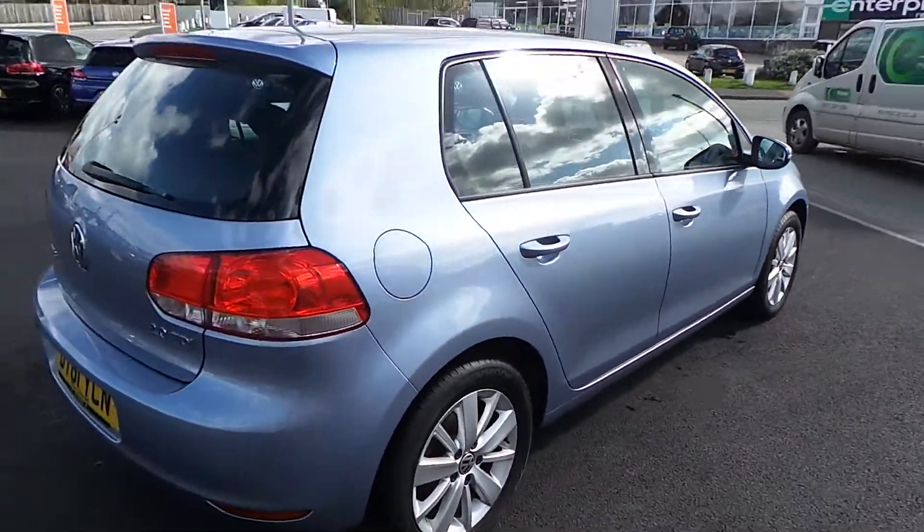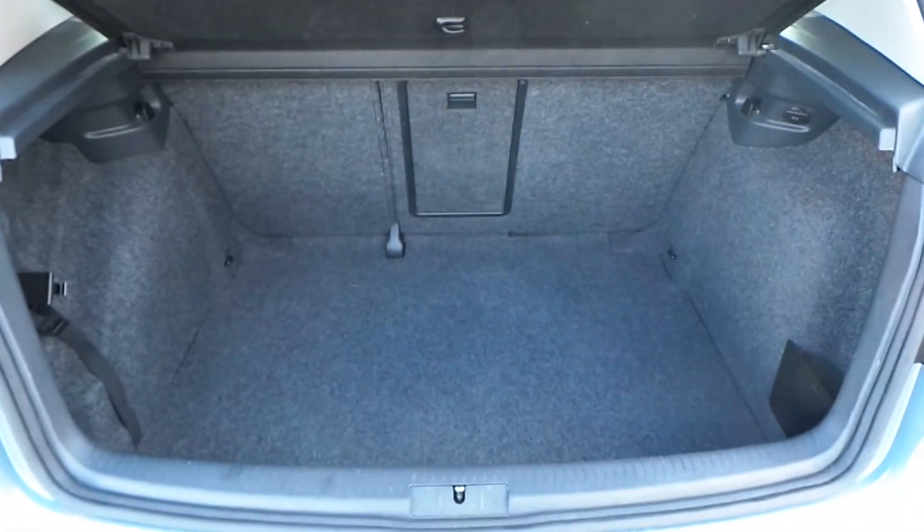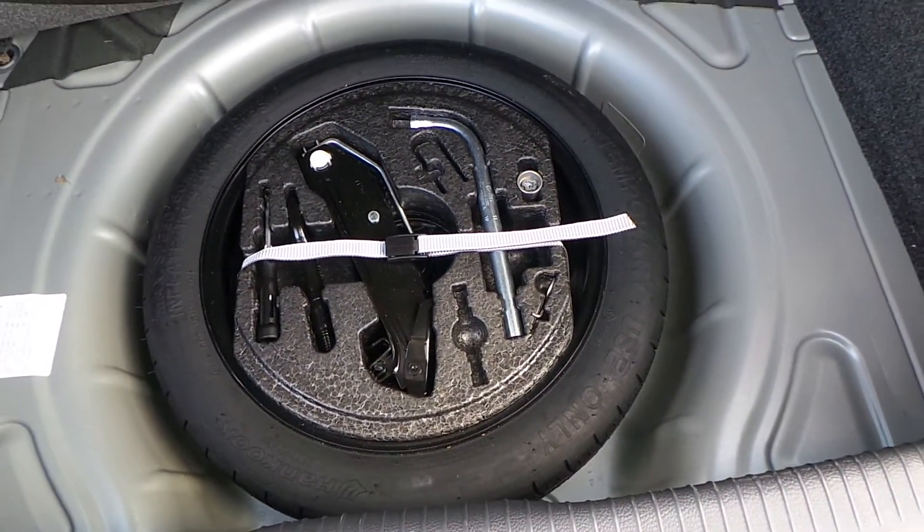Externally, you've got alloy wheels, front and rear parking sensors, and as you'd expect with a Golf, a very generous boot space. The car also has a space saver spare wheel and all the toolkit, everything in there unused.